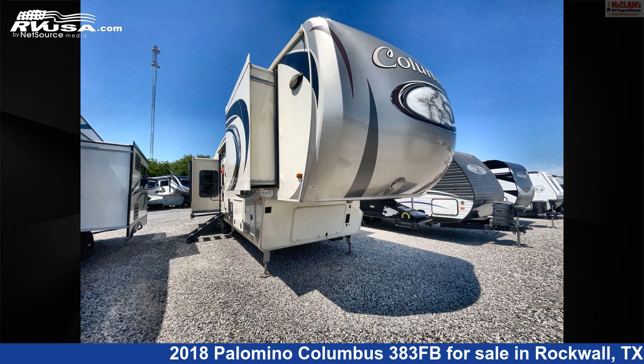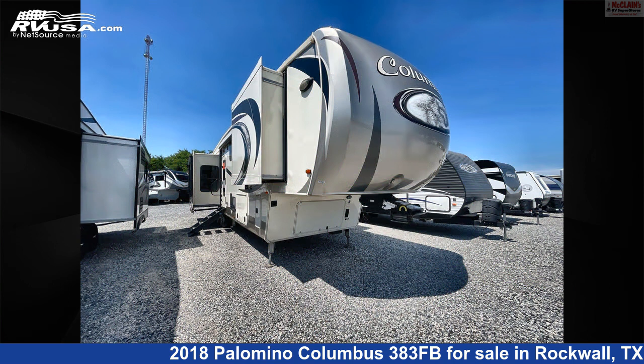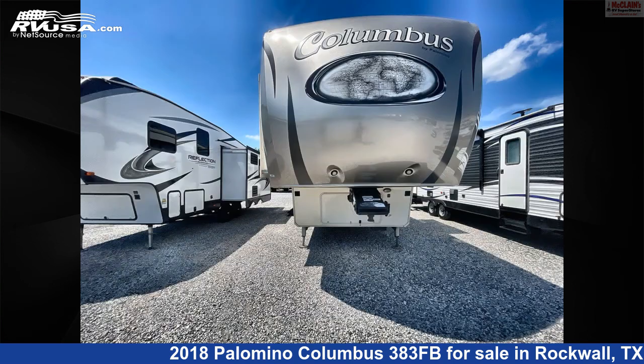This 2018 Palomino Columbus 383FB is a fifth-wheel RV. It is located in Rockwall, Texas 75087 and is offered for sale by McClain's RV Rockwall.